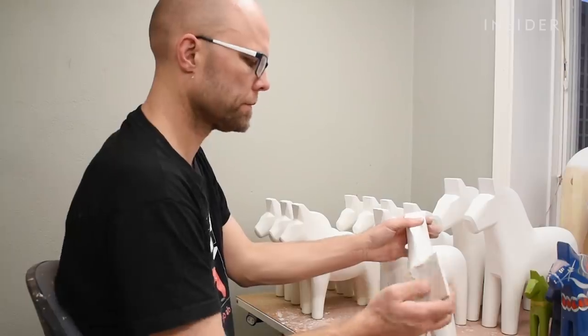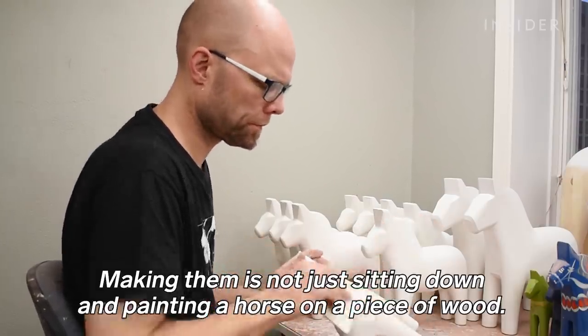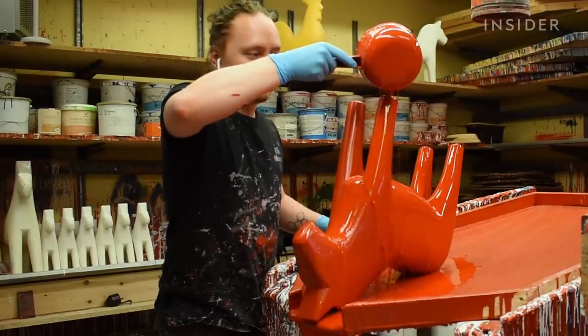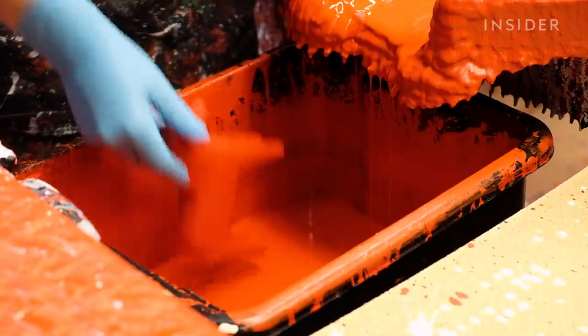After drying, the pieces go through a series of quality checks with Mathias. Then they're dipped again to get one or two more coats to ensure an even color.